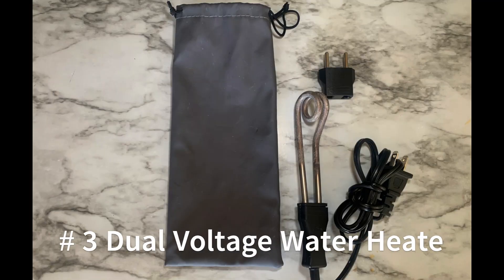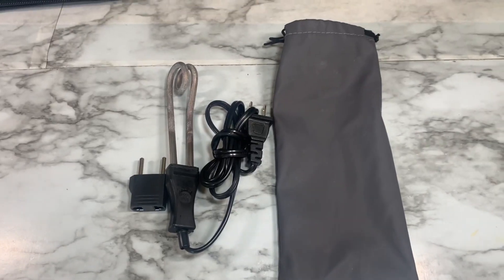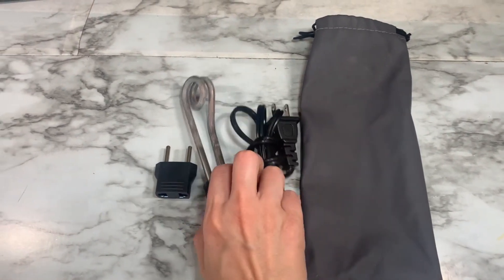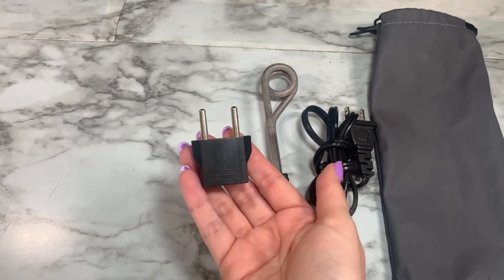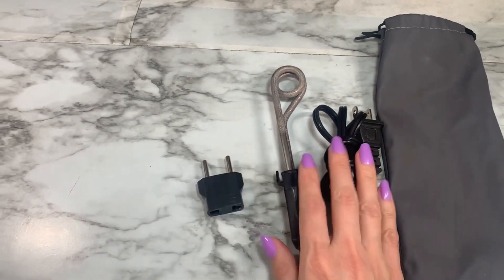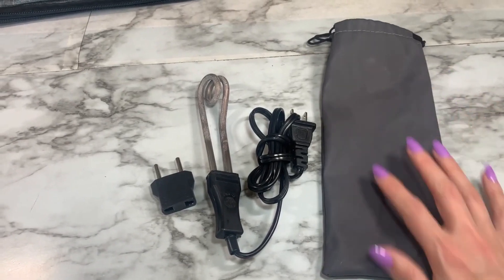Number three: the dual voltage portable travel water heater. It is dual voltage and can be used with 110 to 120 volts and 220 to 240 volts. It includes a European adapter that I have used in London, Paris, Amsterdam, Brussels, and Iceland. I've used this to heat up coffee and tea — I am particular when it comes to coffee and tea, so I travel with my own. It's good for road trips and it comes with a small carrying case. I have had this device for over two years and have also given it as a gift for Christmas.